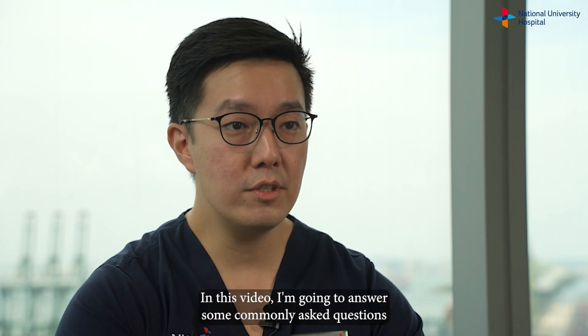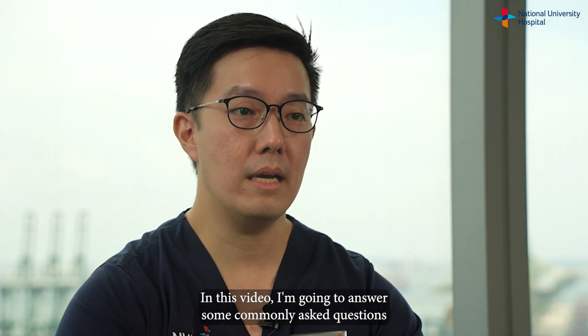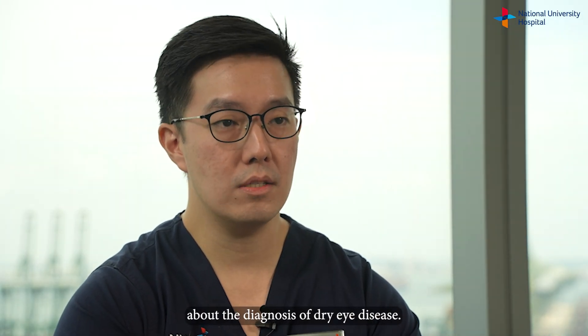Hi, my name is Chris and I'm an ophthalmologist practicing at the National University Hospital in Singapore. In this video, I'm going to answer some commonly asked questions about the diagnosis of dry eye disease.